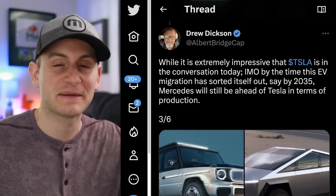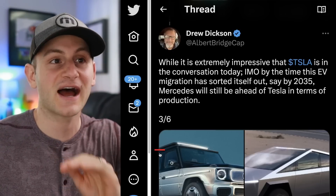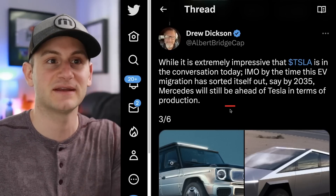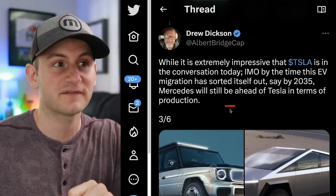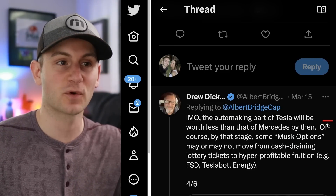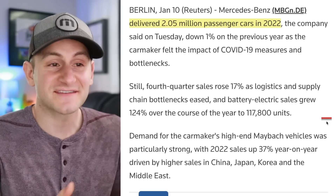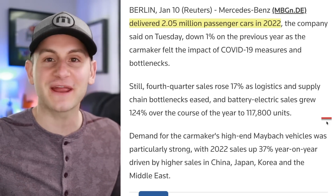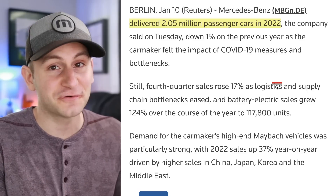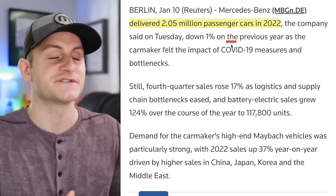The reason I'm sharing that data: some people in the Tesla community are friendly with Drew Dixon, saying he has really good takes. Respectfully, I probably disagree — because of quotes like this: while it's extremely impressive Tesla's in the conversation today, in Drew's opinion by the time the EV migration sorts itself out by 2035, Mercedes will still be ahead of Tesla in terms of production. He also adds the auto-making part of Tesla will be worth less than that of Mercedes by then. This has been added to the prediction tracker.